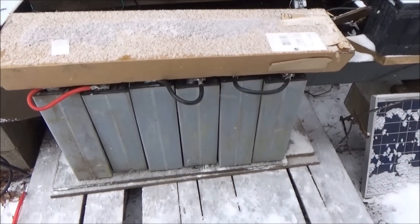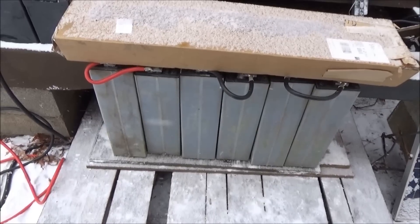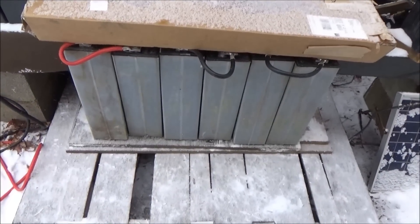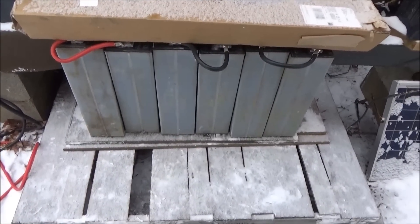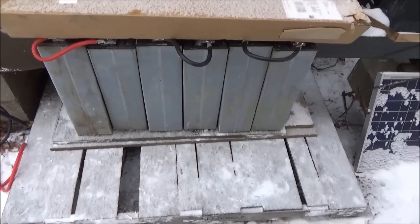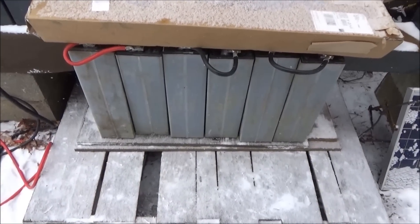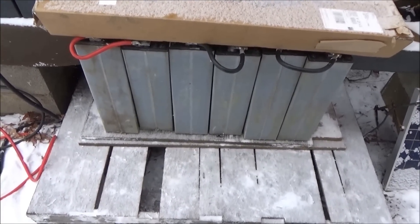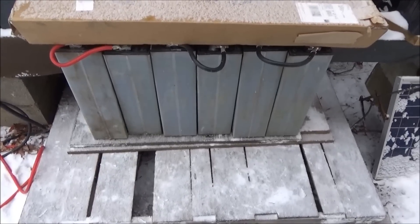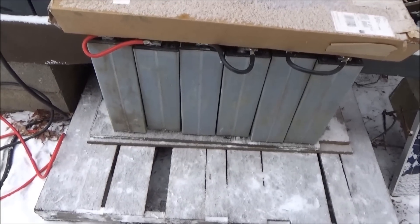I am going to install a big master switch on the inside connected to the positive terminals so that I have a disconnect and a place to screw the wires onto — it'll be like a terminal post for me. I've got to go get that out of the RV and continue wiring things up.